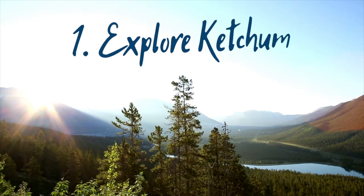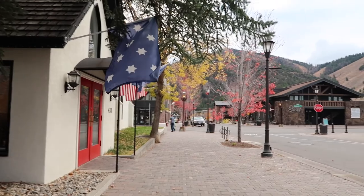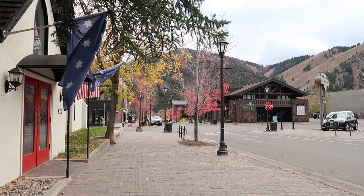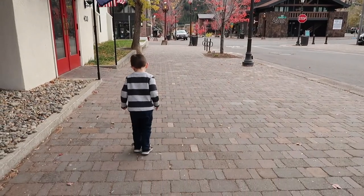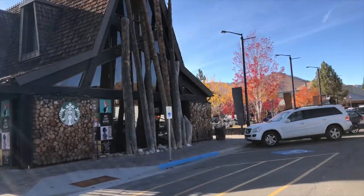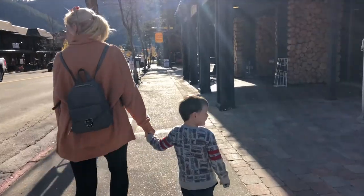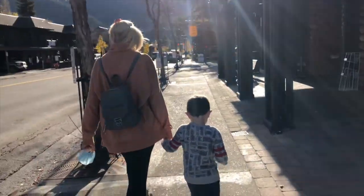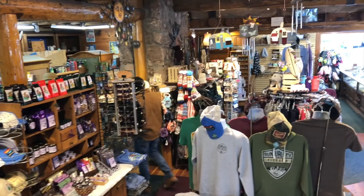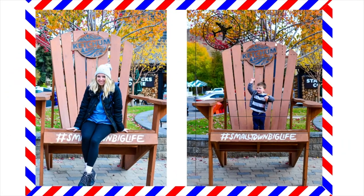Number one: explore Ketchum. Many refer to the entire Wood River Valley area as Sun Valley, but Ketchum is technically the city adjacent to the resort town of Sun Valley. It's an old mining town with a rich history involving hot springs, silver, sheep, and Ernest Hemingway. You could easily spend hours wandering around shopping for souvenirs, grabbing Starbucks, ducking in and out of cafes, and just generally exploring the cutest little town with a beautiful backdrop of mountains.